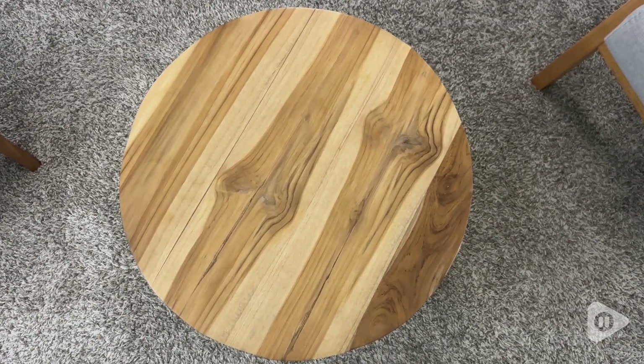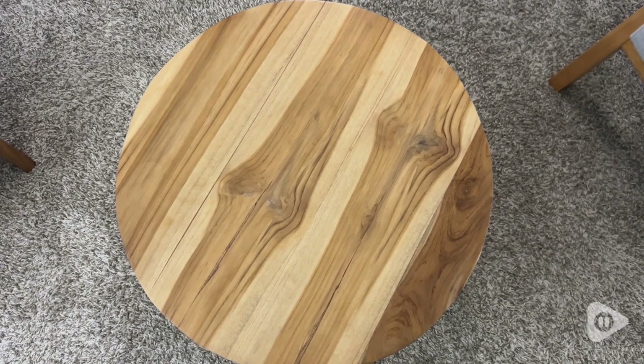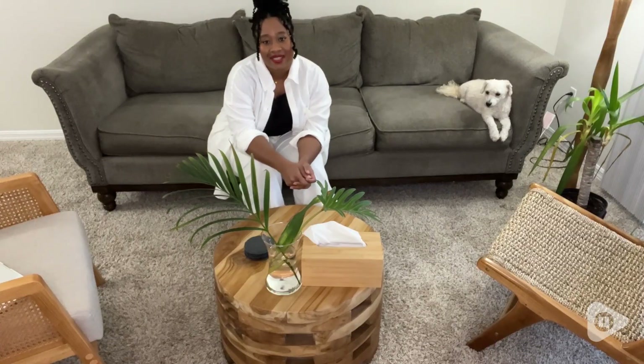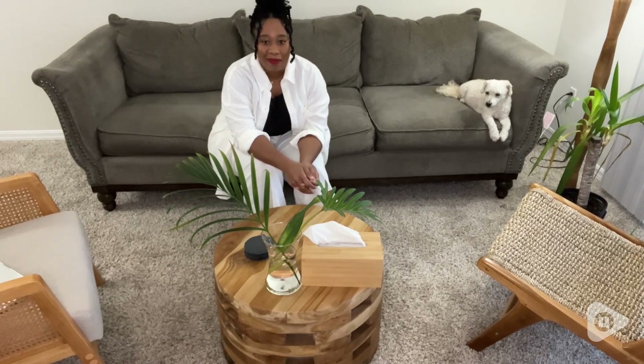So, if you're looking for a sophisticated, natural masterpiece to add to your living room, I highly recommend this coffee table, but that's just my point of view. Thank you.